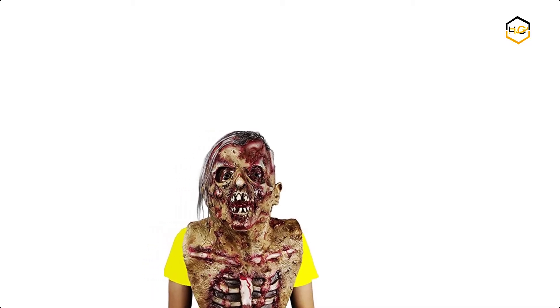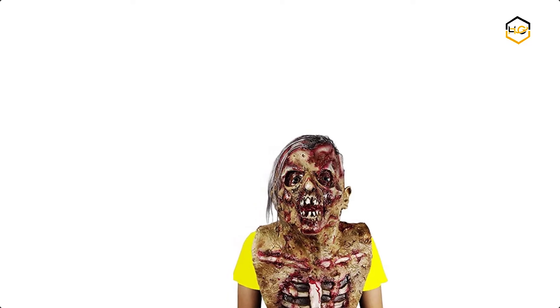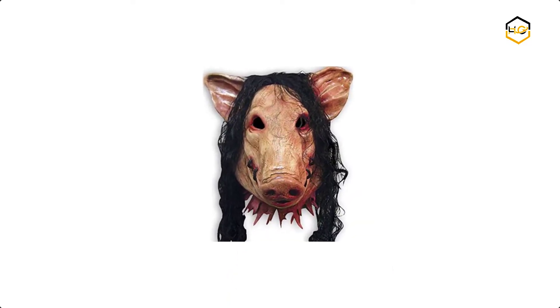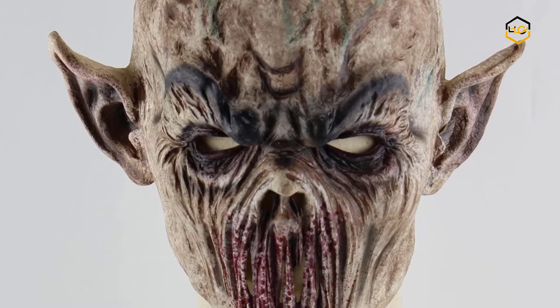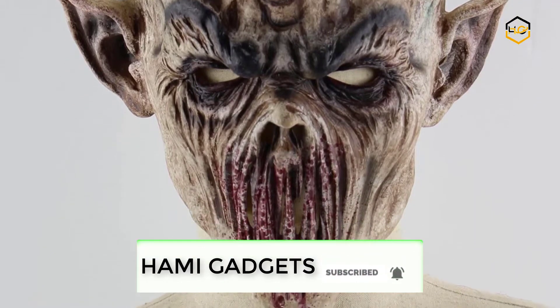Hey guys, in today's video you will be checking out some of the best Halloween scary masks available in the market. We have combined them according to their quality, capacity, price, user satisfaction and ease of use. You can find out more info about them in the description box below. Make sure to subscribe to our channel and hit the bell icon below to be the first to know about any new videos.